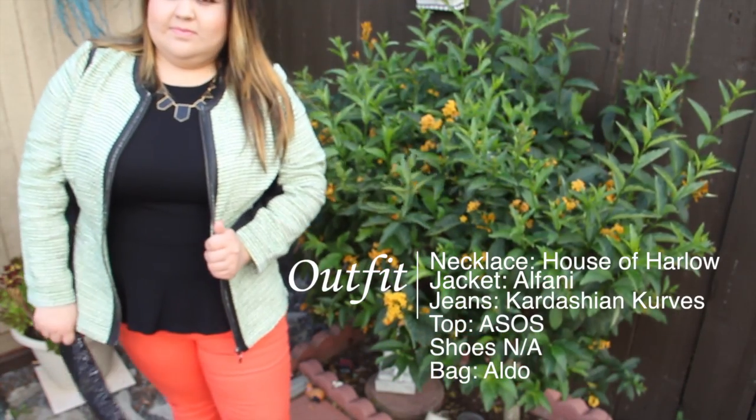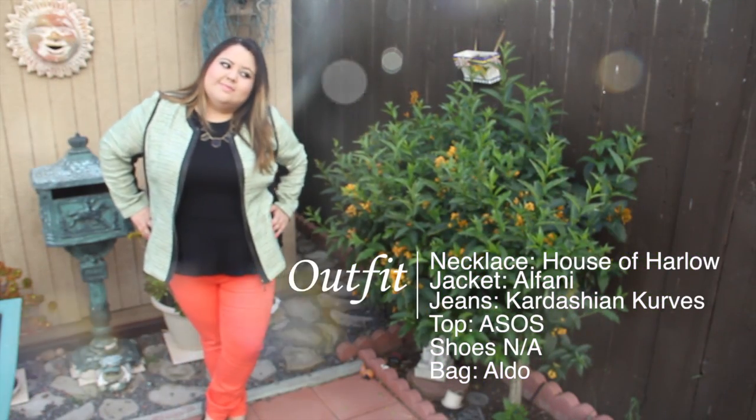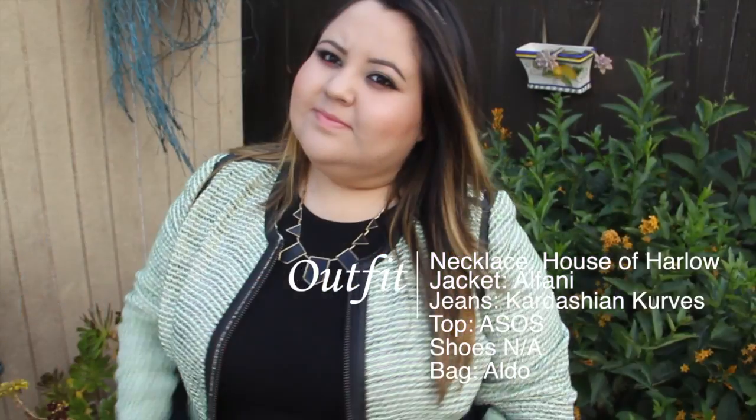I'm pairing this outfit with this top from Asus Curve, and it's a peplum which I adore. I'm also wearing this necklace by House of Harlow, and the shoes are from an unknown source.